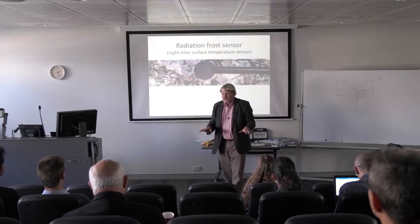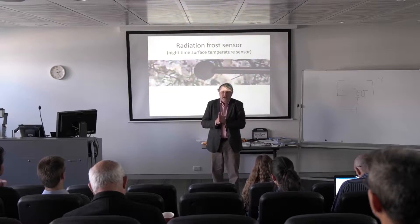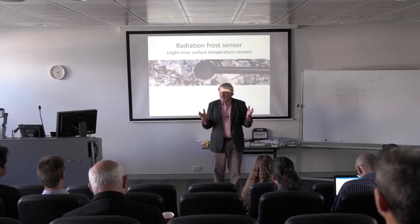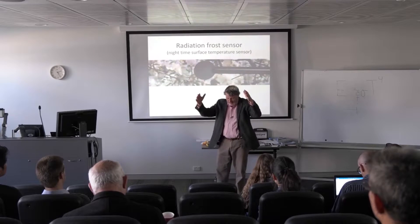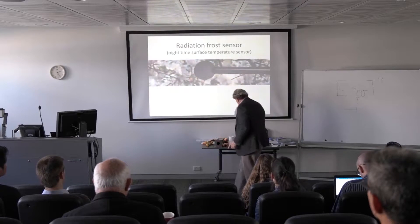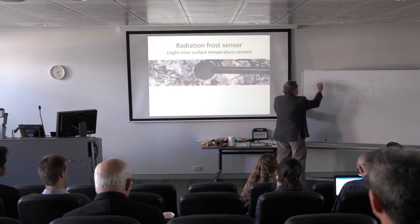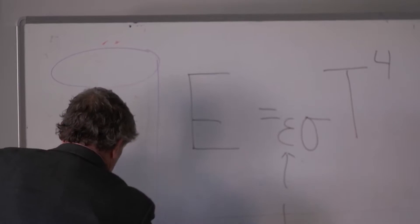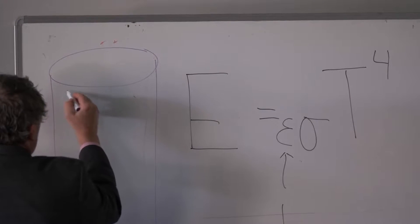It's underappreciated how cold surfaces can actually get at night when the sky is clear. One example of the power of this: if you build an insulated box, especially a tall box — let's say it's a circular cylinder — and it's well insulated.